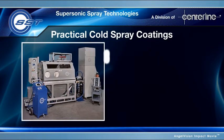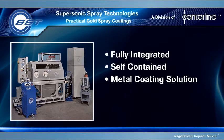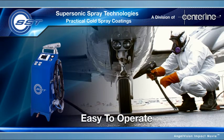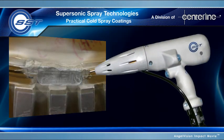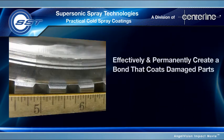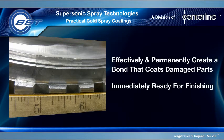Centerline Supersonic Spray Technology is a fully integrated, self-contained metal coating solution. Using patented cold spray technology, the SST system is easy to operate in just a few simple steps. Using a cool, high-speed gas stream, the SST cold spray process propels metal powder onto a surface to effectively and permanently create a bond that coats damaged parts, making them immediately ready for finishing.